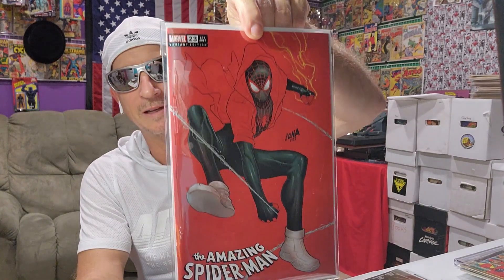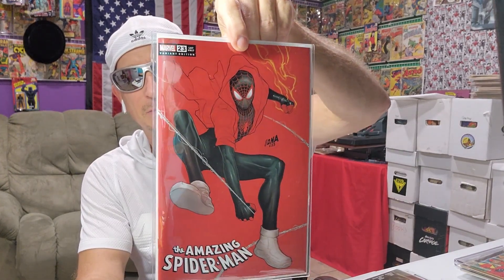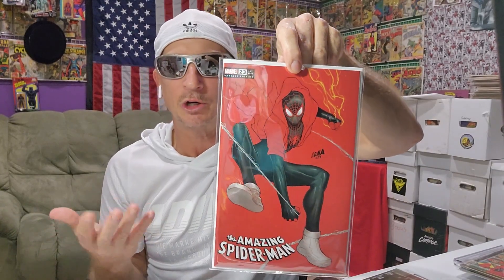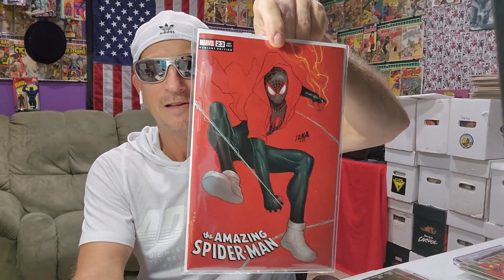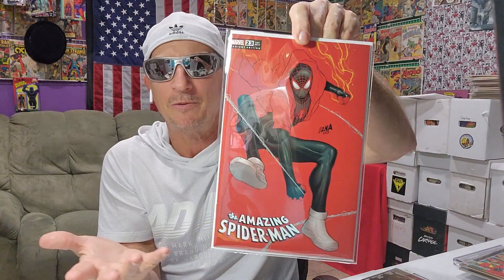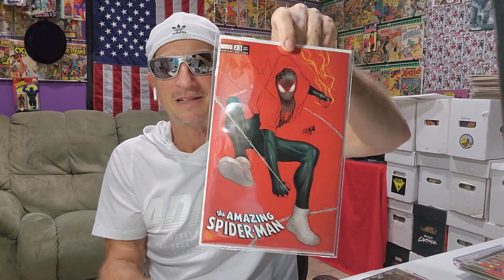So that was a giveaway. He also sent me this — pretty cool, I put it in a Mylar. I might prize it, but I like it. It's kind of a negative variant. That came to me after I just did an Instagram video on these blank — whatever they call them — negative variants. The initial ones were cool, but now it's just a novelty. It's like cheapened. I don't think they're that good.